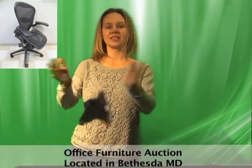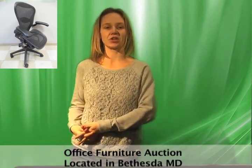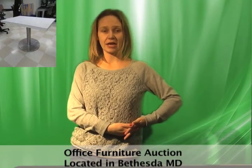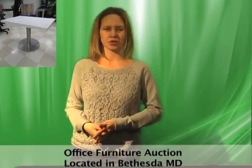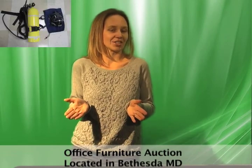This Northern Virginia office is ready to sell their excess furniture. They have Herman Miller Arion chairs, visitor chairs, desks, and even some random scuba gear. You never know what you might find in online auctions.